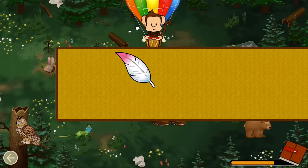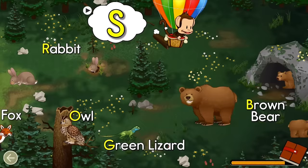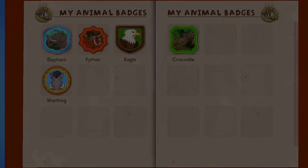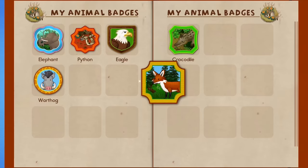Birds have feathers! Can you find a bird? Bird! Great job! Find an animal name that starts with the letter S! S — Sheep! Well done! You earned a badge! Red fox!